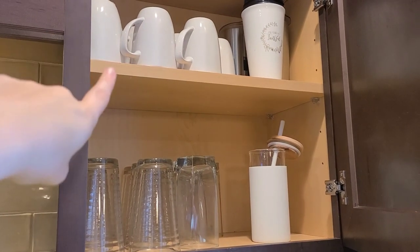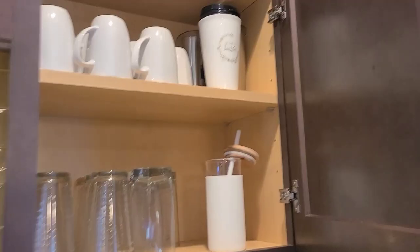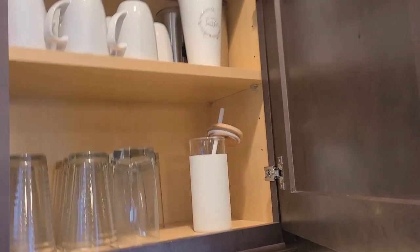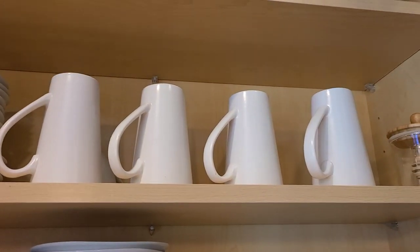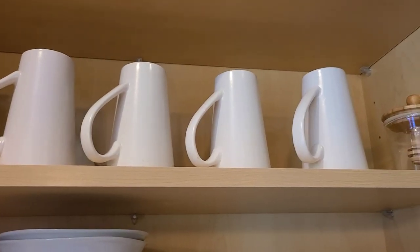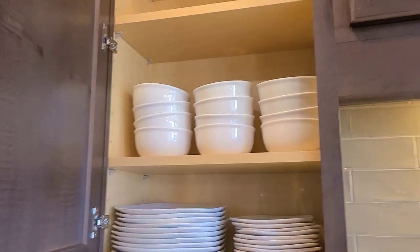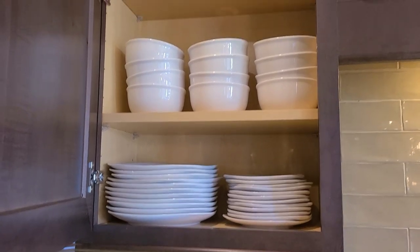These are the mugs we use when we have company, these are everyday glasses, and then I keep the insulated cups and my water cup in this cupboard. This is my main coffee mug, but I also have these four up here that I use almost as much. They're right here by the coffee for easy access — I don't know what else to say other than this excites me.